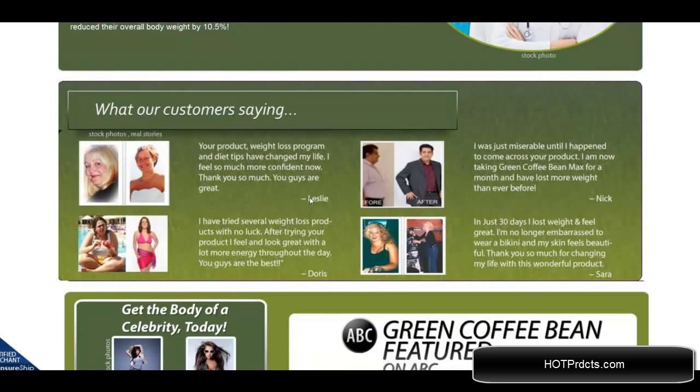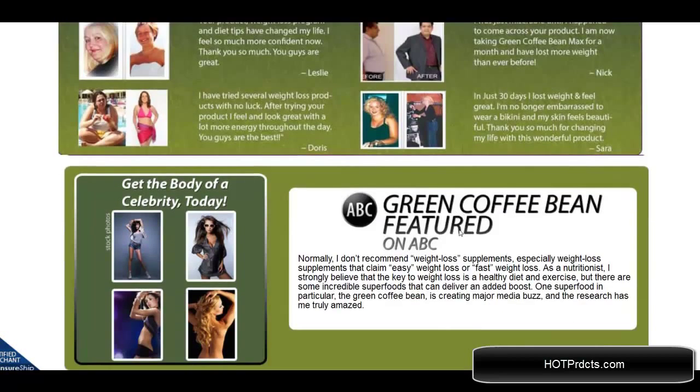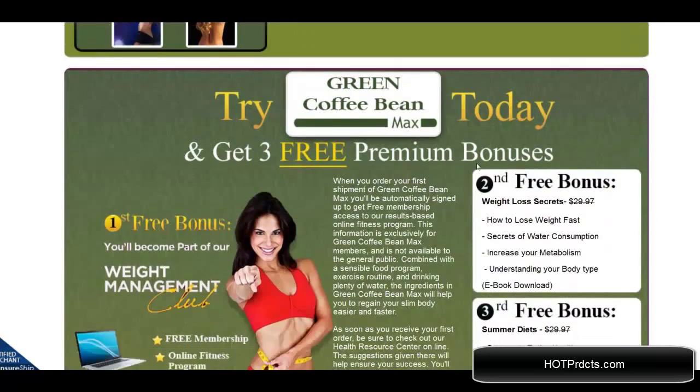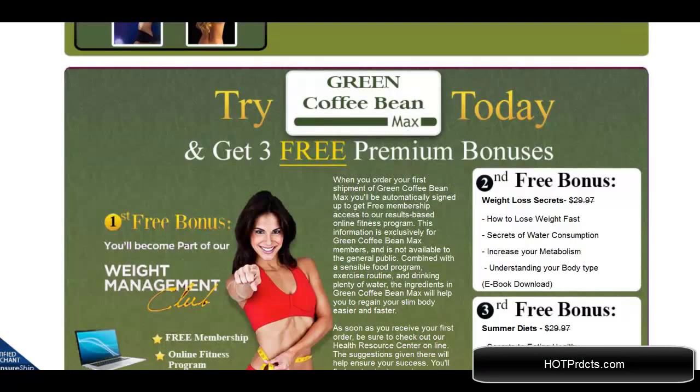Here are some testimonials from actual users. They have of course been featured on ABC television.